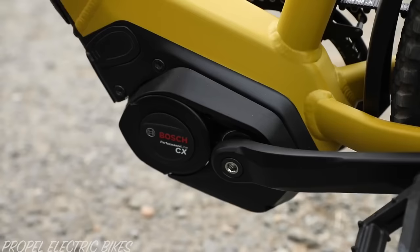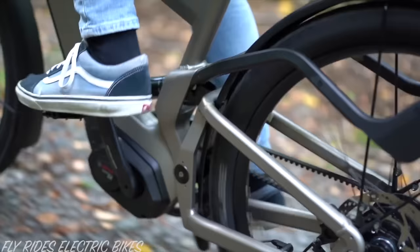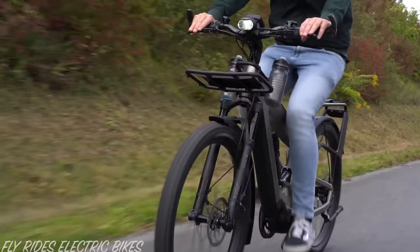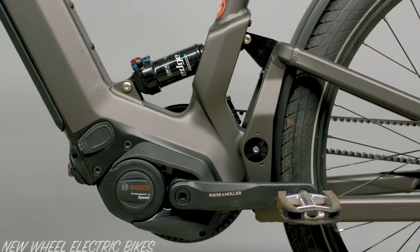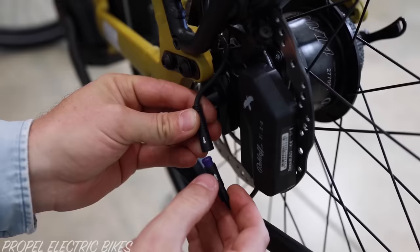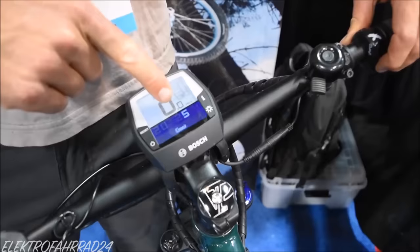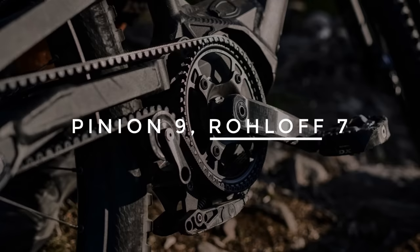Number 16: Electric bikes. Almost all top-tier e-bikes use mid-drive motors, which can use each of your gears to optimize torque and battery range on steep gradients. As the pinion gearbox occupies the space of a mid-drive motor, the roll-off hub is usually the go on an e-bike. Roll-off actually offers Bosch-compatible gear shifters that tell the motor to reduce output torque when shifting, providing one of the smoothest gear shifts of any electric bike.